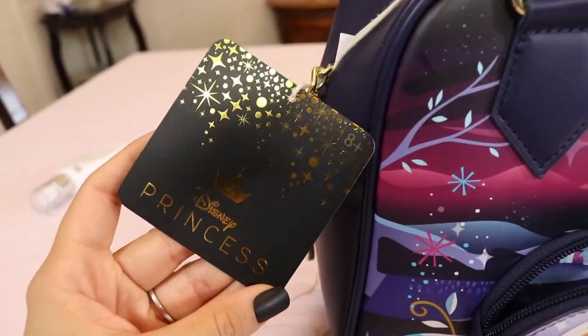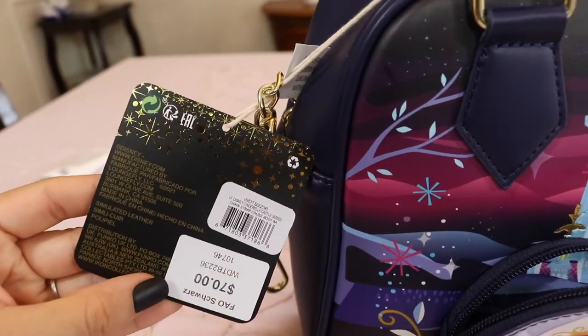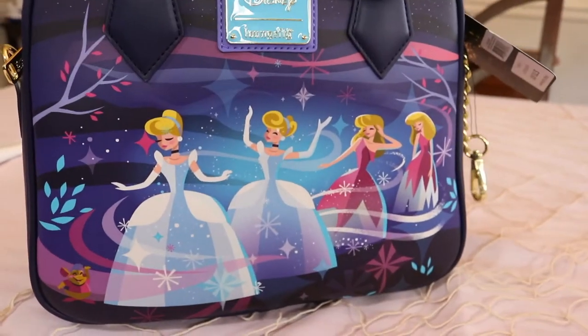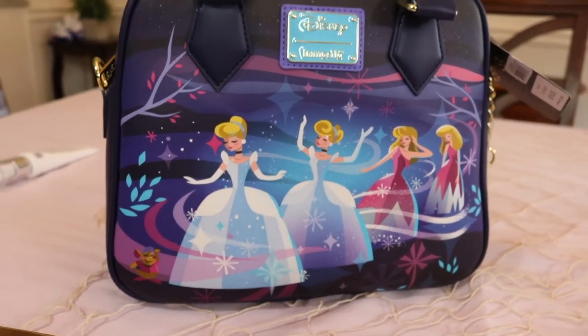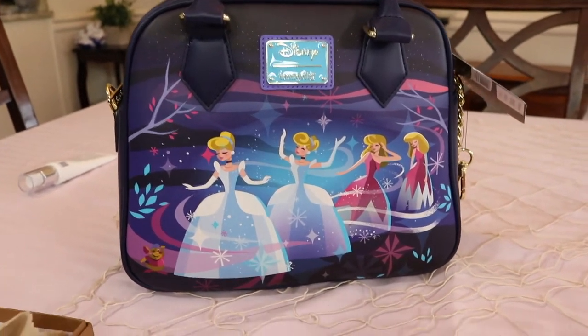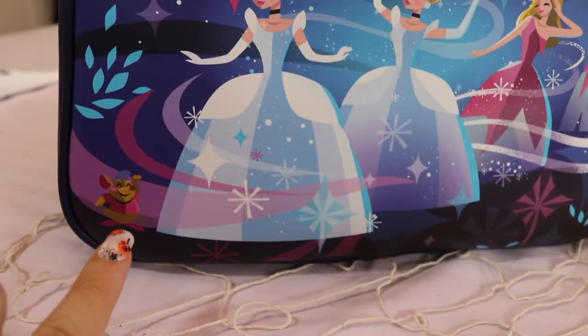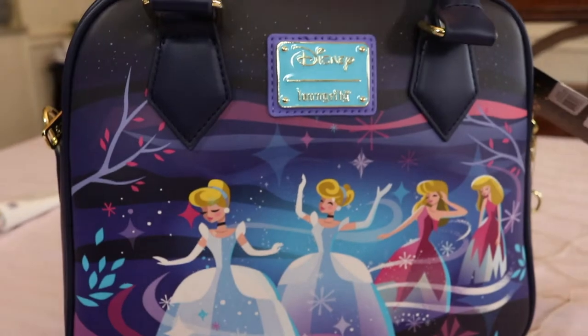I really like that detailing — I think it makes it really special. On the other side we have Cinderella and her transformation, from that classic beautiful pink dress that her stepsisters ruin, to the inevitable silver-bluish ball gown that the fairy godmother gives her.